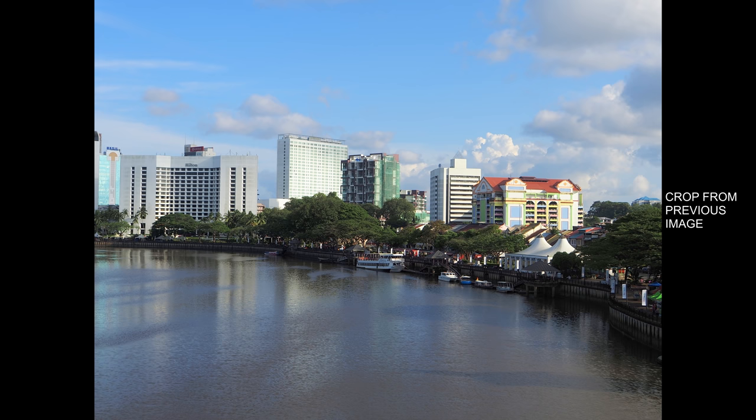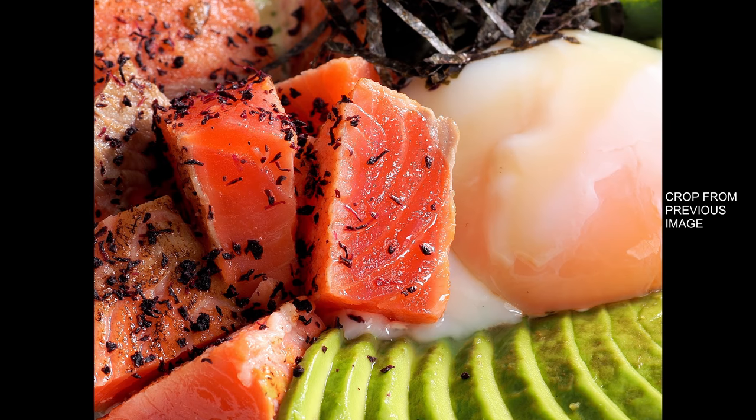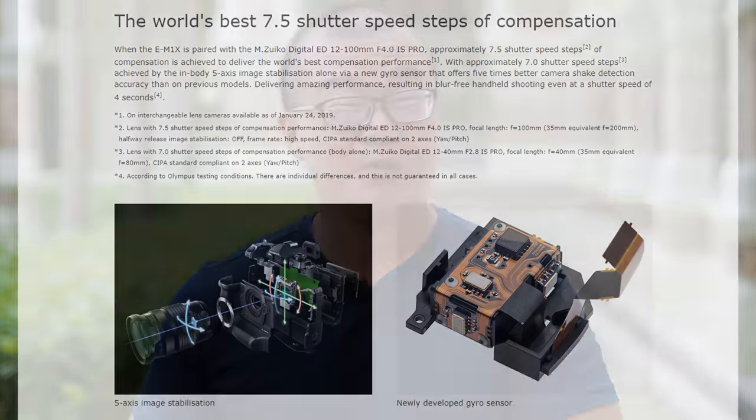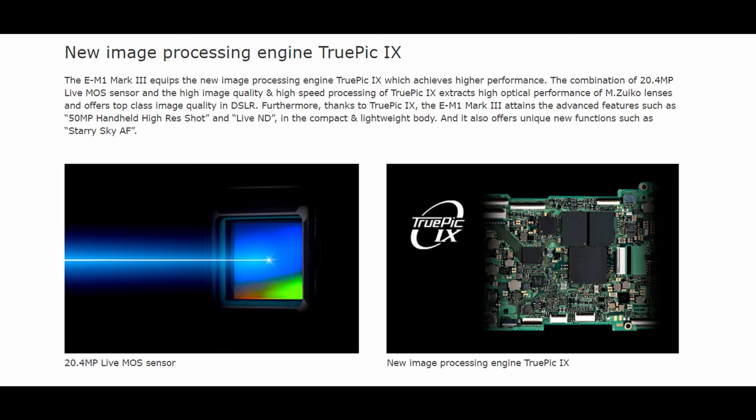If you truly understand the mechanics behind how handheld high-res shot works, you will be mind blown. Olympus claims three important factors. Factor one: the use of a more powerful dust reduction system — their supersonic wave filter is currently the most powerful in the industry. Factor two: a new and improved 5-axis image stabilization. Factor three: a more powerful processor. The E-M1X has dual TruePic 8 processors, each with dual quad-core processing, and the E-M1 Mark III has the latest TruePic 9 processor. I don't see any other camera companies doing this — it's truly a unique feature.